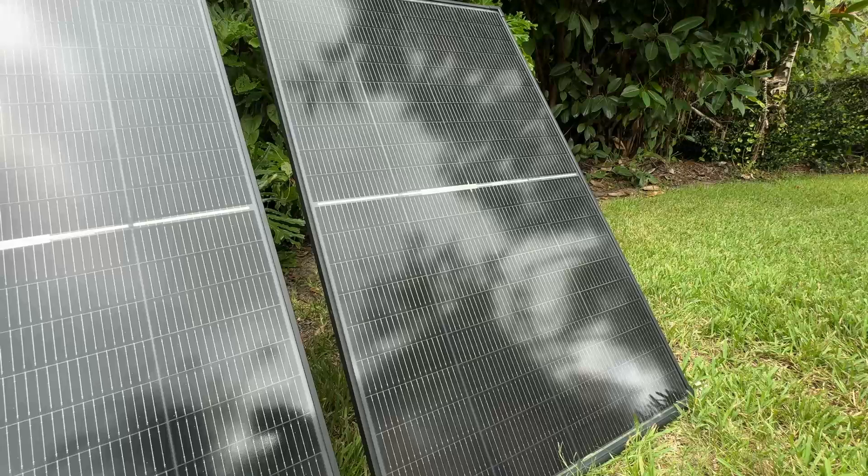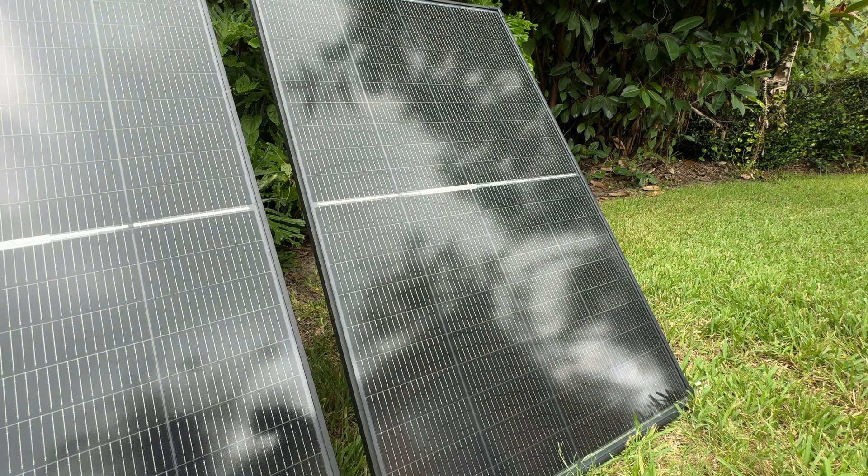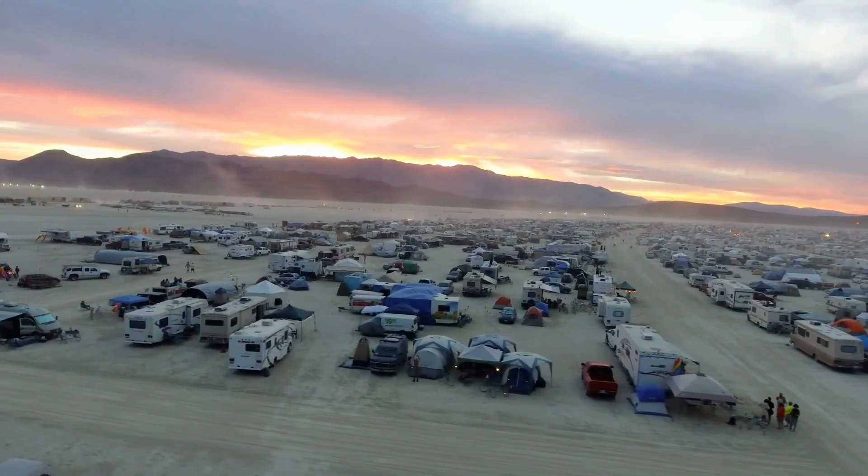CallSun has just done a great job with their 16BB cell technology for enhanced reliability. CallSun's 16BB solar panel, 200 watt, adopts cutting-edge solar technology, delivering higher photoelectric conversion efficiency while efficiently reducing hot spots and hidden cracks. Enjoy superior module performance and a longer service life so you can generate more power with greater reliability year after year.